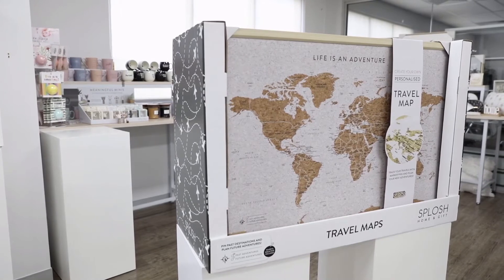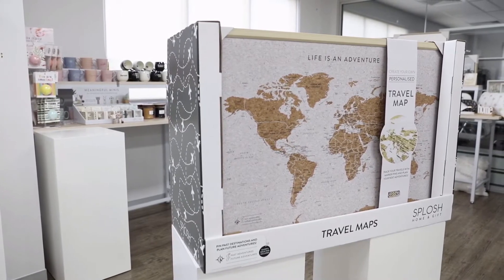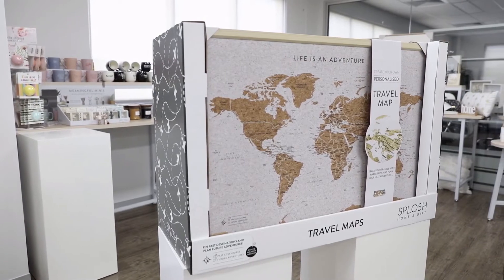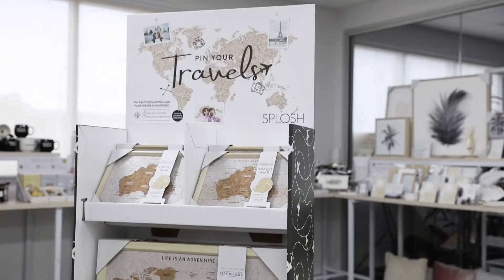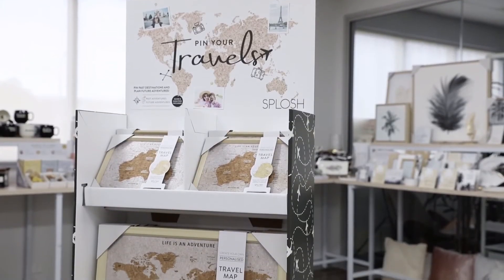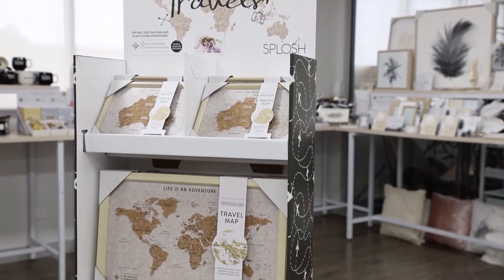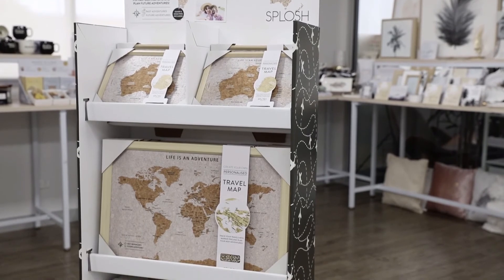Introducing our world short floor display unit, which fits six of our large framed corkboard world maps. Also introducing our Australia tall floor display unit, which includes 26 items and holds 20 maps at a time.